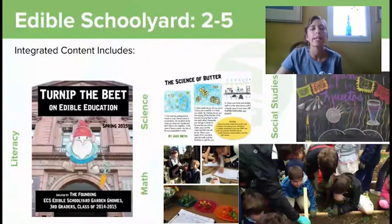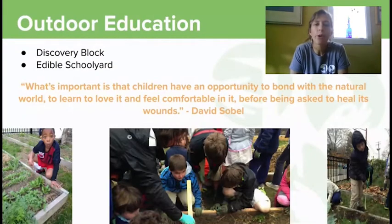An important part of our Edible Schoolyard program is that we integrate content — it's not purely cooking and growing food, but we think about the literacy, science, math, and cultural connections naturally available when learning about food. The common theme throughout these two programs is an emphasis on playful exploration of the outdoors, inspired in part by a quote from David Sobel: 'What's important is that children have an opportunity to bond with the natural world, to learn, to love it, and to feel comfortable in it before being asked to heal its wounds.'